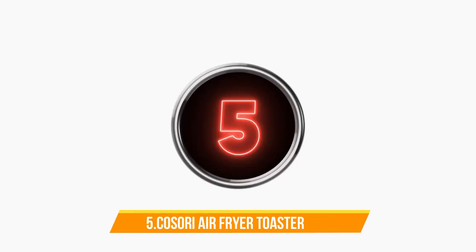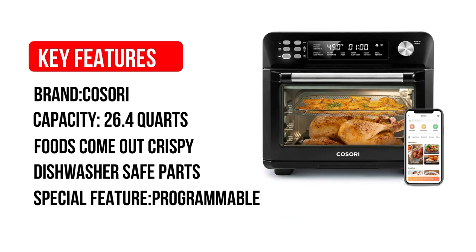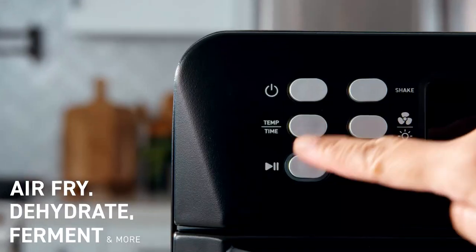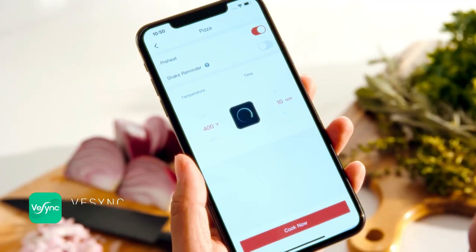Number 5: Kasori Air Fryer Toaster Oven. The Kasori Smart Air Fryer Toaster Oven is a good option for anyone who prioritizes air frying and toasting over baking. It excelled at air frying everything, toasted bread perfectly evenly, and it broils very well.